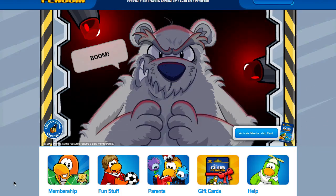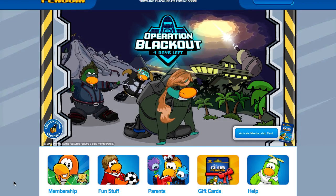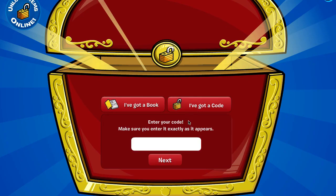Ok, on to the codes. And if you don't know how to enter them, just go to www.clubpenguin.com and click the Unlock Items Online in the lower left, and log in. Then just click the I've got a code button in the upper right, and enter the code.